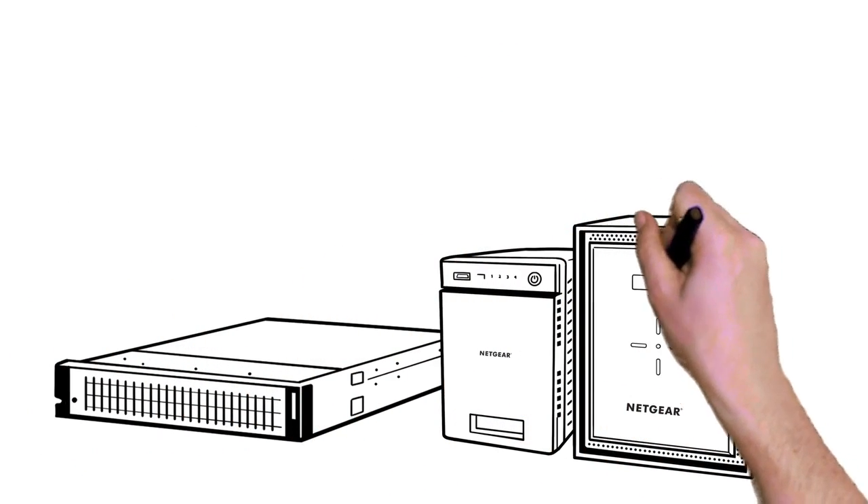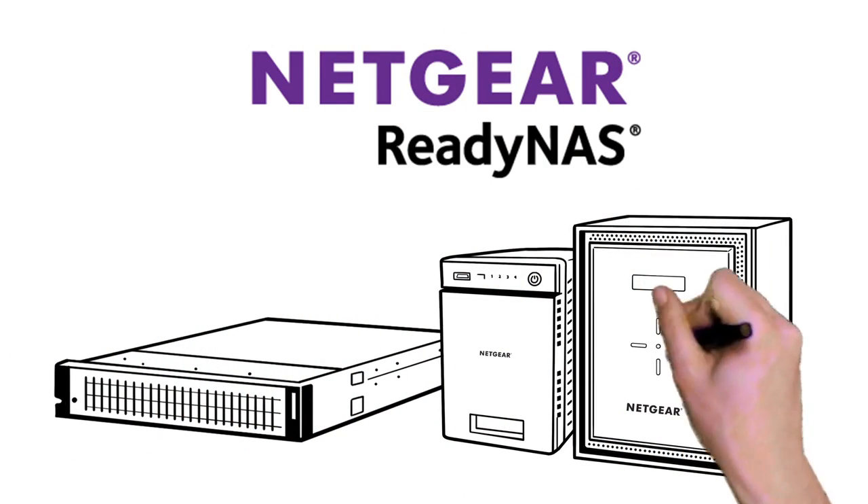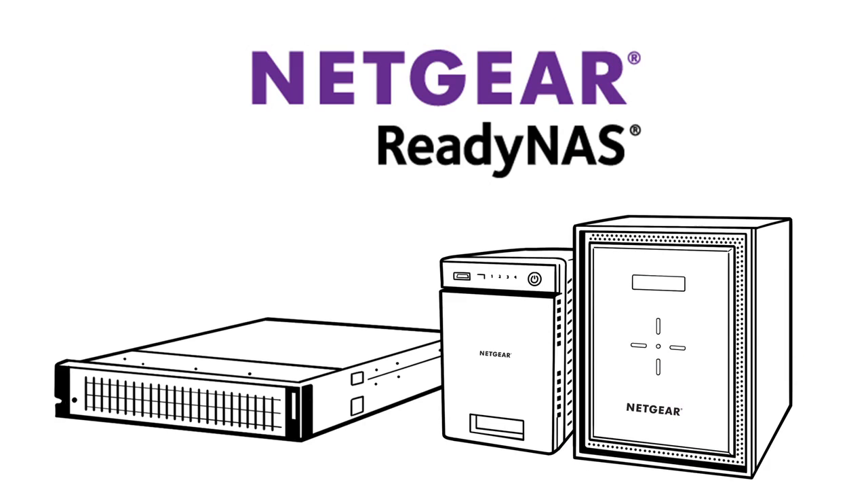Luckily, there's a solution for those issues. The Netgear ReadyNAS storage platform, combined with Netgear's industry-leading hardware components, provides you with an all-in-one data storage solution that features a number of unique benefits.